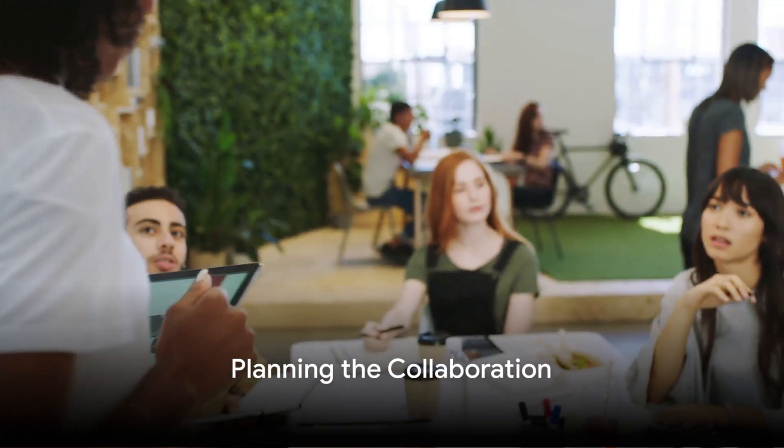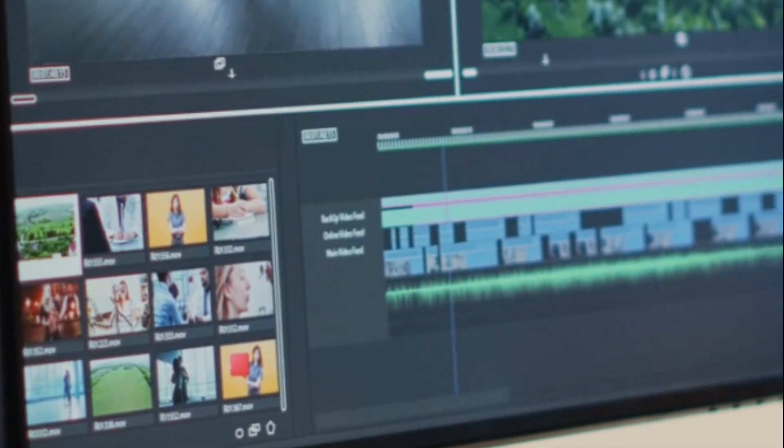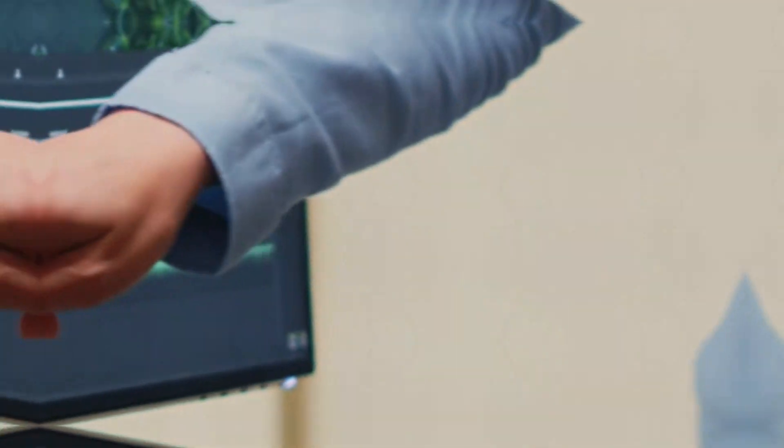After agreeing to collaborate, the next step is planning. Decide on the type of content you want to create, whether it's a shared video, a guest appearance, or a cross-promotion. Plan the content thoroughly, from the concept and script to the filming logistics.